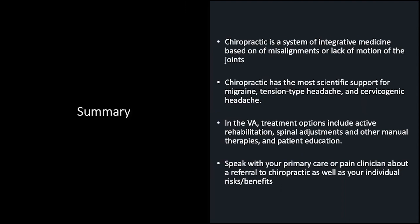In summary, chiropractic is a system of integrative medicine based on misalignment or the lack of motion of the joints. Chiropractic has the most scientific support for migraine, tension-type headache, and cervicogenic headache. In the VA, treatment options include active rehabilitation, spinal adjustments, other manual therapies, and patient education. Speak with your primary care or pain clinician about a referral to chiropractic, as well as your individual risks and benefits.